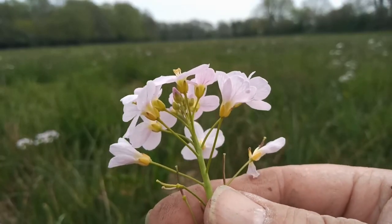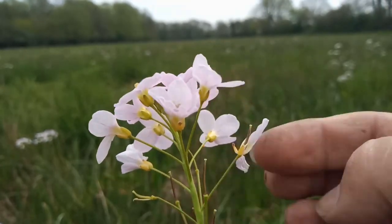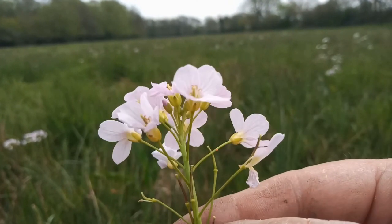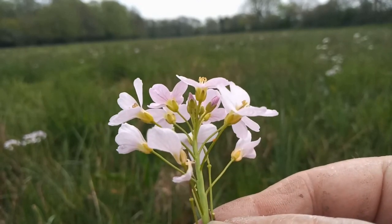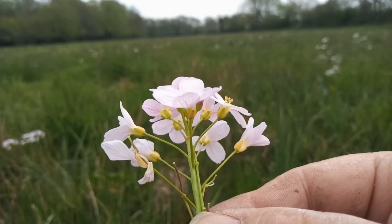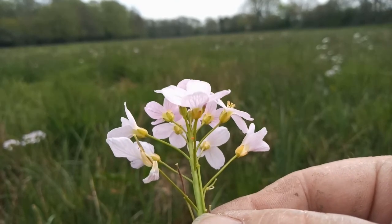And here is an orange tip egg. If I just turn this around — excuse the grubby finger — you can see that little orange thing there. That is the egg of the orange tip butterfly. A beautifully cylindrical shaped egg. It starts off creamy white, and then within a day the fertilised egg turns this beautiful orange colour.